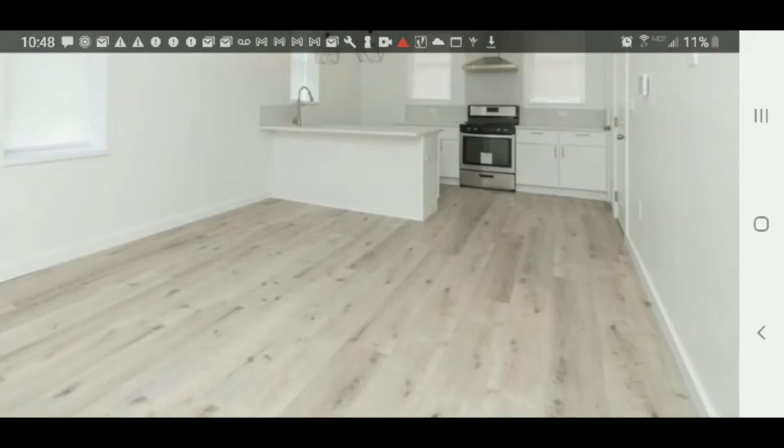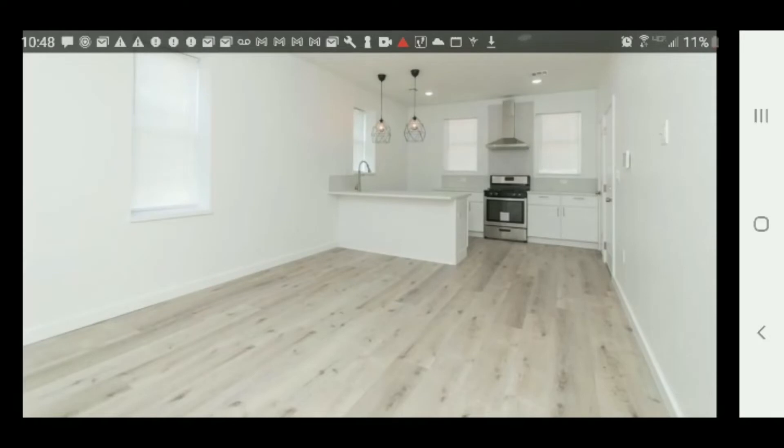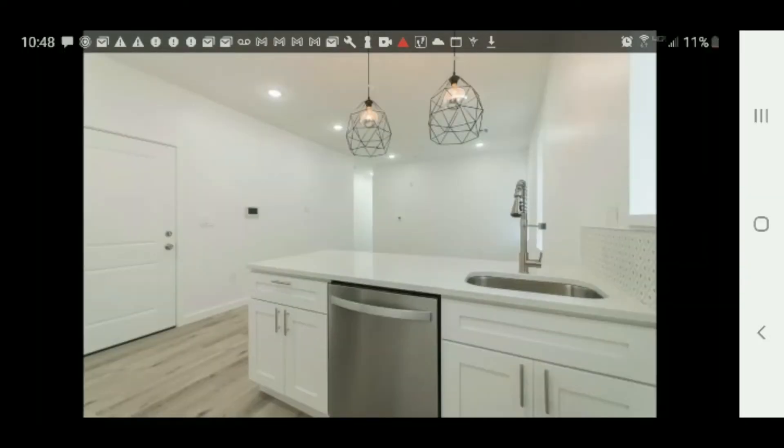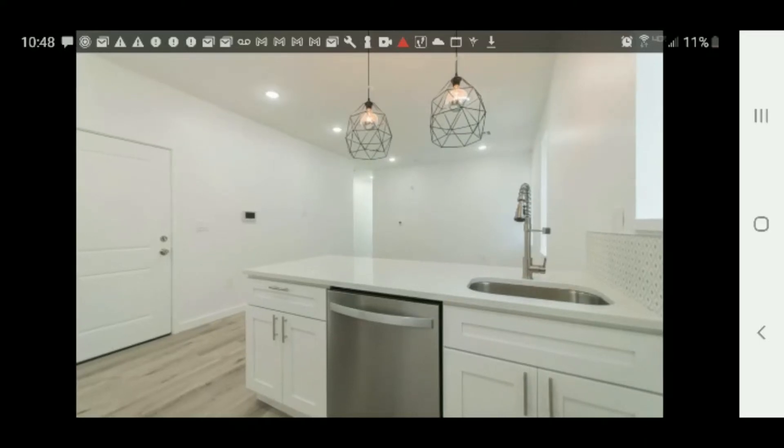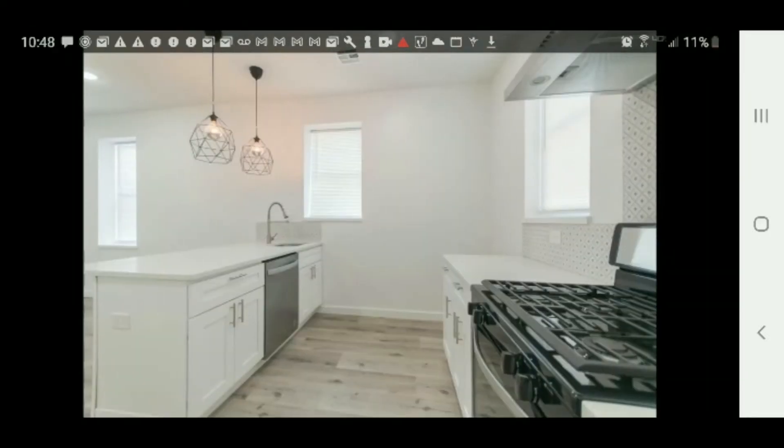Looks like the laminate wood floors have been updated — new laminate wood floors. It's very spacious looking too. Here's another shot of the kitchen, into the family room area. Everything's updated. You can see all the fixtures, all the cabinets, doors, trim, floors — everything's updated. Sink, new appliances. So this place is offering a lot.